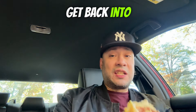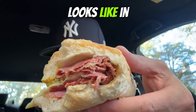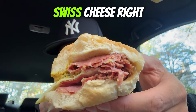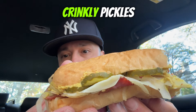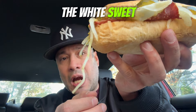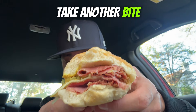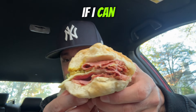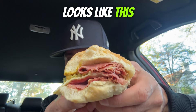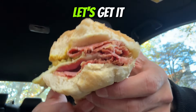I took another bite so you can see what it looks like inside. They hook you up with a good amount of pastrami. You've got that swiss cheese, those crinkly pickles — they definitely give you a liberal amount — and they load you up with white sweet onions which actually go really, really good with the sandwich. I'm going to take another bite to get more of the flavors.